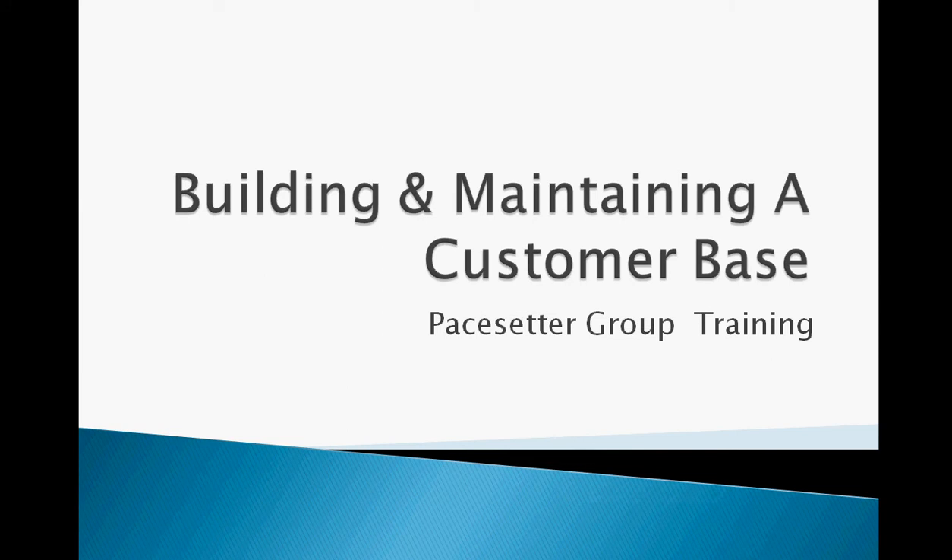Hi everyone, welcome to the third of the retailing training. This one is entitled building and maintaining the customer base. The idea is to get to the customer base as soon as possible so that your retailing becomes efficient, less time consuming and very profitable.